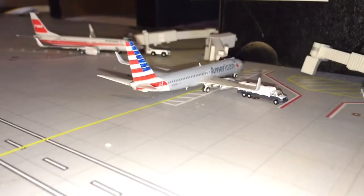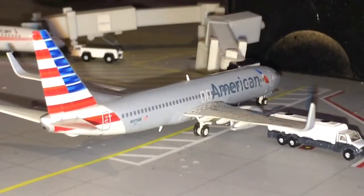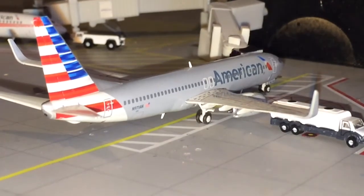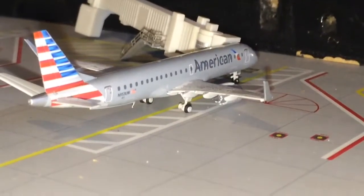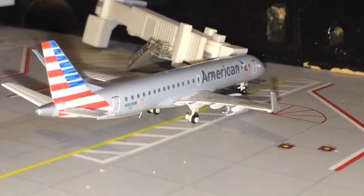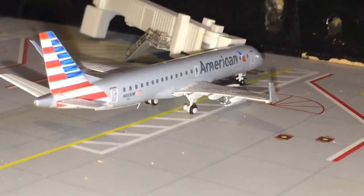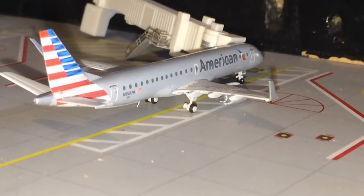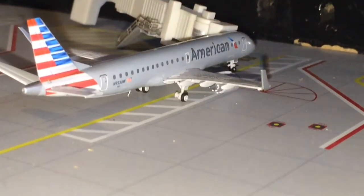Sorry about that guys, the camera just slipped. Here's an American 737-800 getting fueled for a nonstop flight to West Palm Beach, Florida — this is a great model for American. Here's an American A319 heading out to Hartford, Connecticut. I do have two Frontier models but can't really do many Frontier flights.